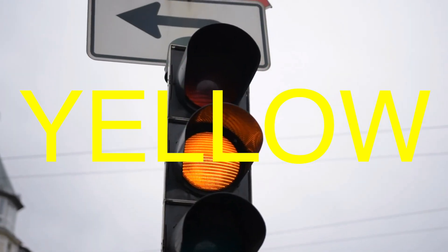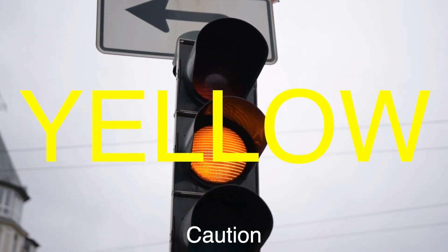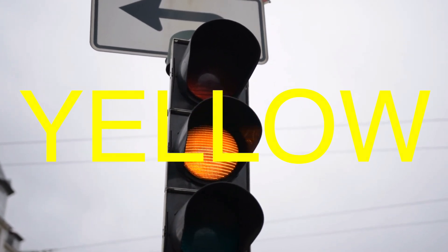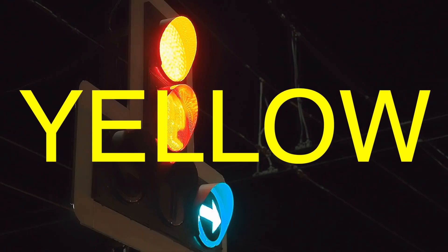Yellow, the intermediary color, was chosen to represent caution. Its purpose is to alert drivers that the signal is about to change, giving them time to prepare to stop. Yellow is highly visible and can quickly grab attention, making it an ideal color for this transitional phase.